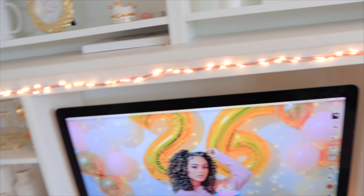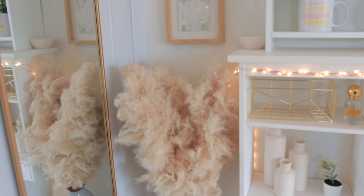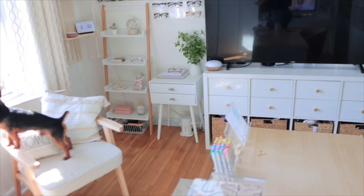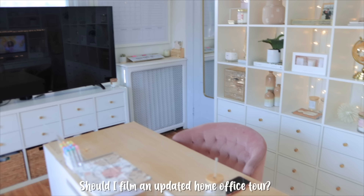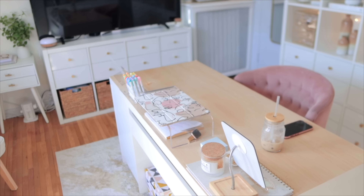The pampas grass that I had on the other corner I just moved over here because it makes a really cute background for the videos. And I hung this little frame that I had on the other side. I was thinking of doing an updated home office tour and beauty room tour, but I feel like I always show everything in the vlog. If you guys do want that, let me know.